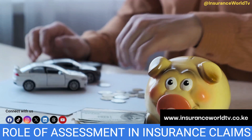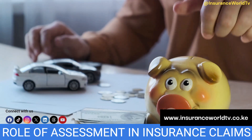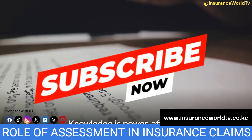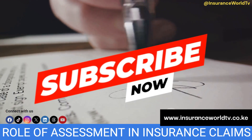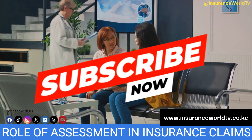Remember, the more you understand about the insurance claim assessment process, the better equipped you'll be if you ever need to make a claim. Knowledge is power after all. And that wraps up our dive into the world of insurance claim assessments. Stay savvy, stay safe, and always keep yourself informed. Until next time.